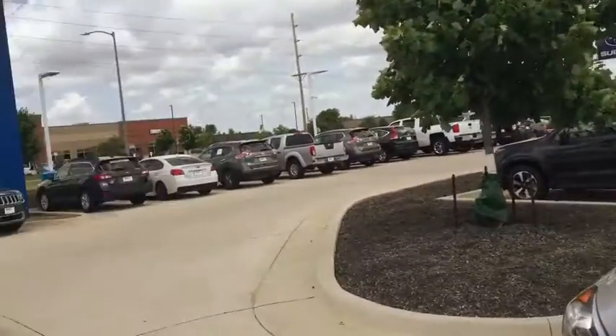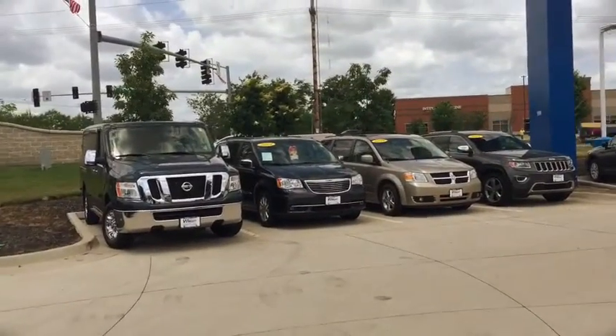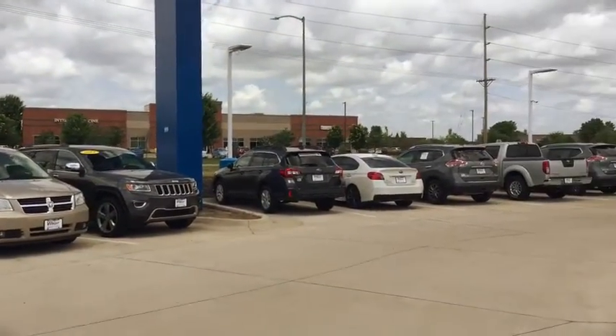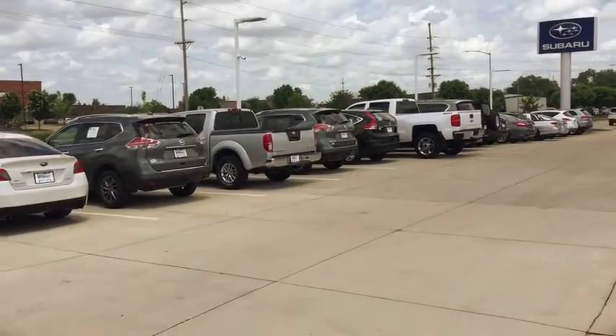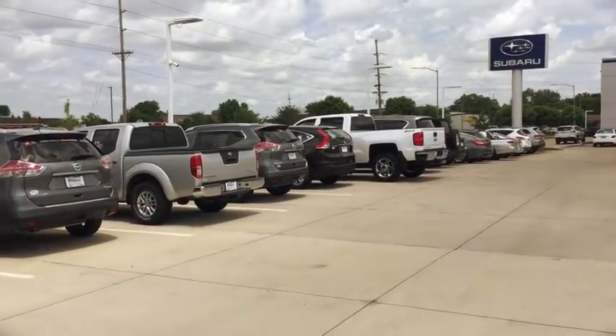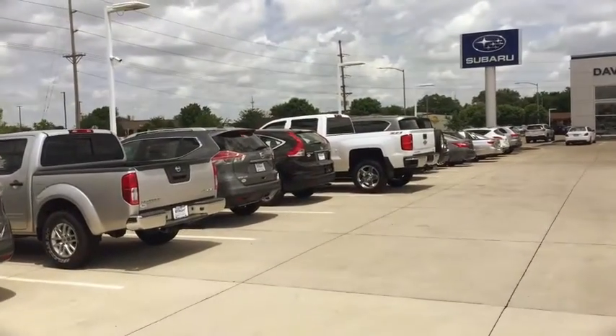As well as plenty of other options for you to look at and choose from. So I invite you and encourage you to come out and drive and experience these Hondas in person. 319-393-0640. This is Kevin Carter at Dave Wright Nissan Subaru.